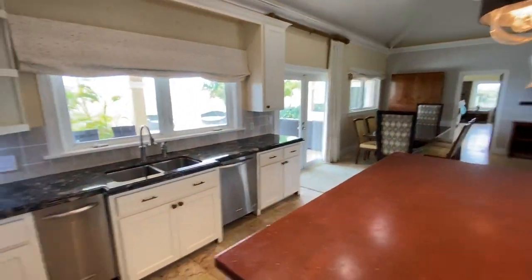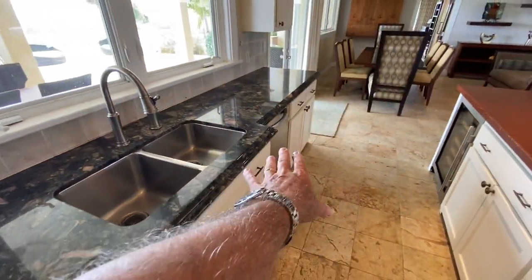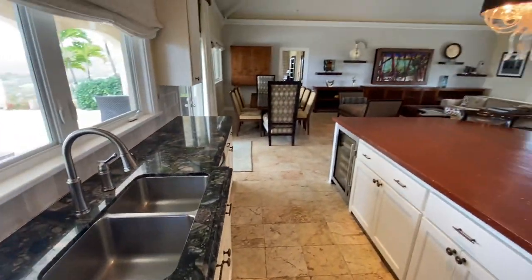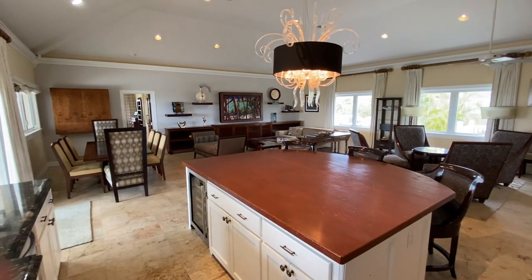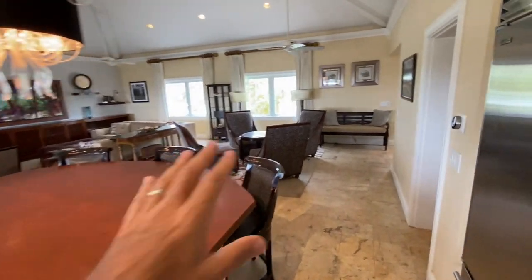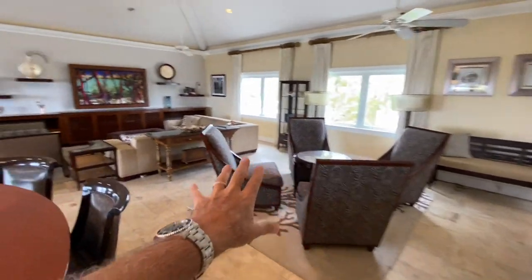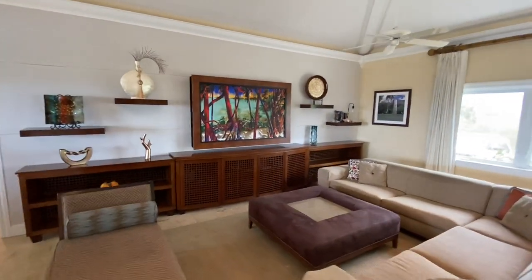Beautiful kitchen: garbage disposal, Wolf oven, stovetop, microwave, dishwasher, double sink, granite countertops — this is top of the line. Wine cooler there, and lots of seating space. You've got a sitting spot here with a big couch.